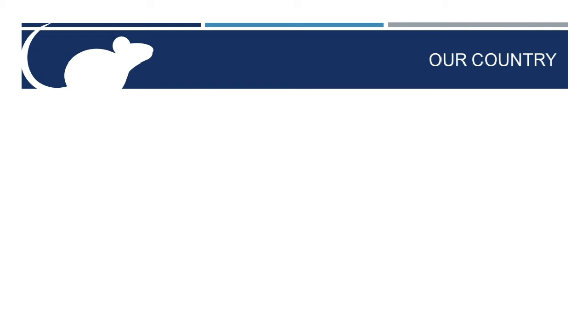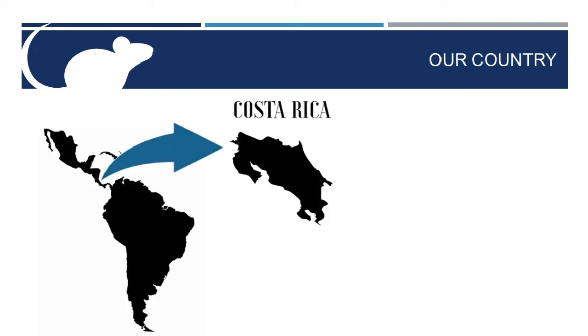We are talking about ongoing stem cell research in Costa Rica, but do you know where our country is located? It's not an island — that's Puerto Rico. Costa Rica is in the American continent, a small strip of land located right in the middle, in Central America. We have a population of 5 million people and barely over 51,000 square kilometers.